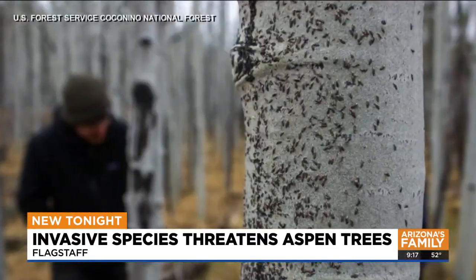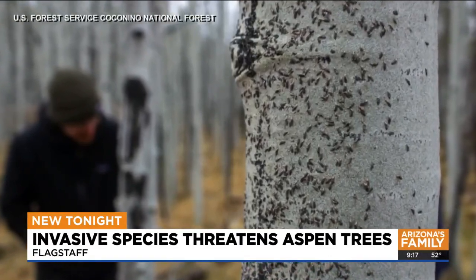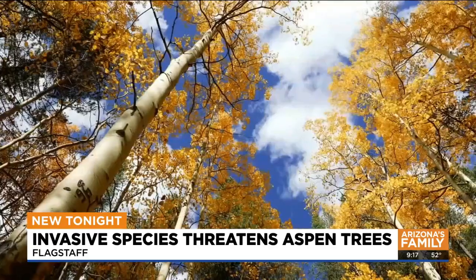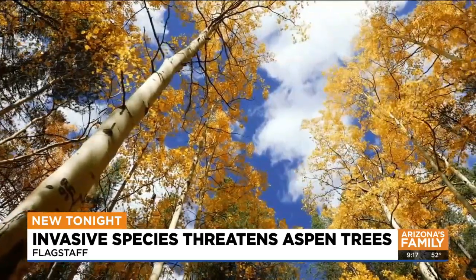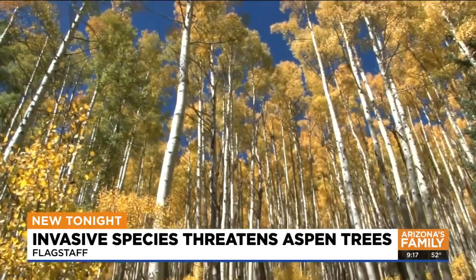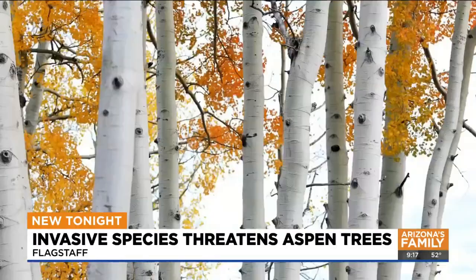As research continues, insecticides, prescribed burns, and cutting down some of the infected trees may help. Aspens are rare in our state, and rest assured scientists are working to keep them in Arizona for decades to come. In Flagstaff, Whitney Clark, Arizona's Family.